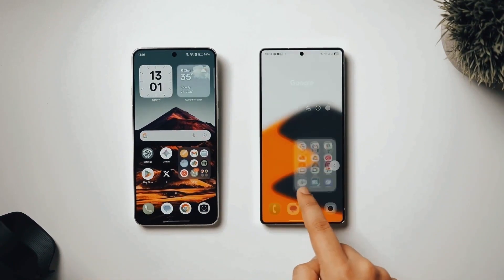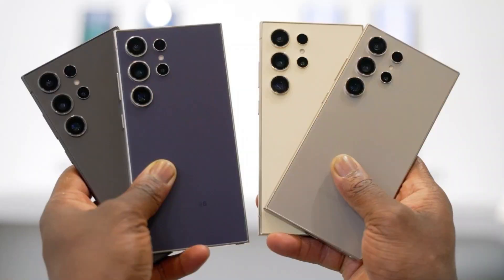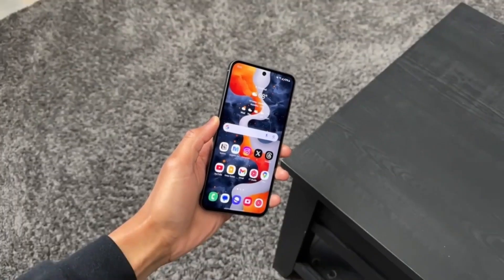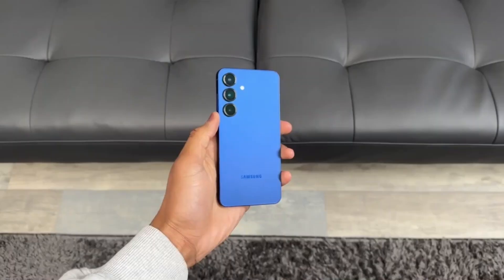Real-world example: I tried Samsung's Live Translate after this update. The delay between hearing a foreign phrase and seeing the translation on screen was noticeably shorter — it actually made a back-and-forth conversation possible without awkward waiting.